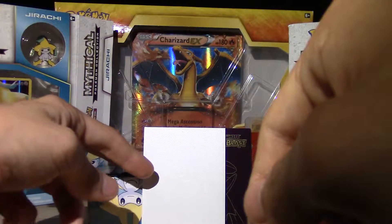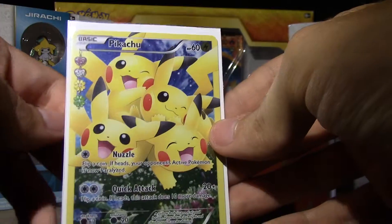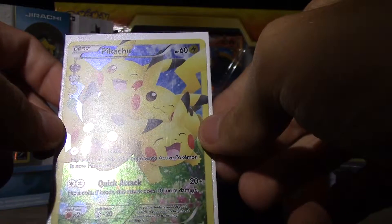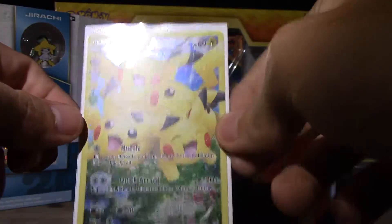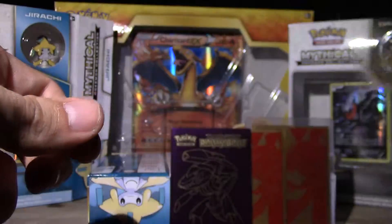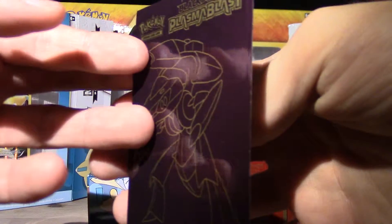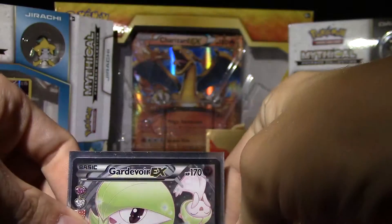In fourth place we got this Pikachu. When I first got the Generations set I was hyped for this — it was the only thing I wanted, besides Arceus. Moving on to the top three, in third place we got Gallade EX.